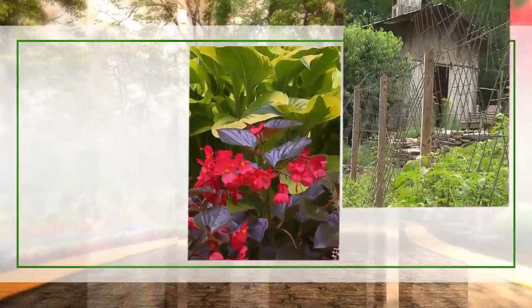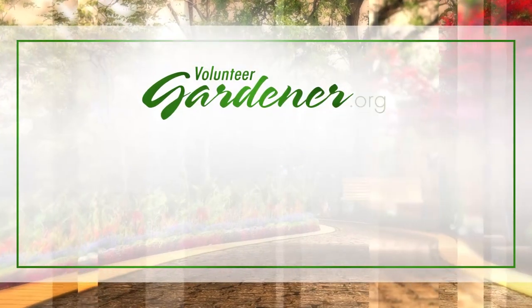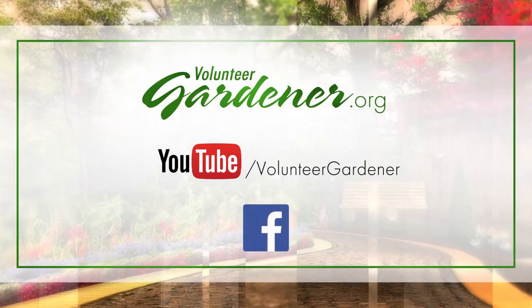Thank you so much for letting us into your world of design and showing us around a really unique little backyard. We really appreciate it. It was my pleasure — thank you all for coming. For inspiring garden tours, growing tips, and garden projects, visit our website at volunteergardener.org or on YouTube at the Volunteer Gardener channel, and like us on Facebook.